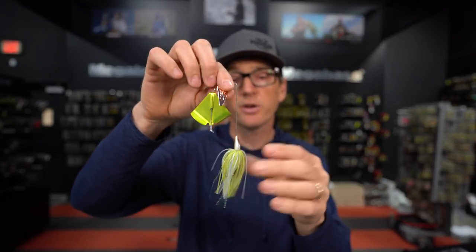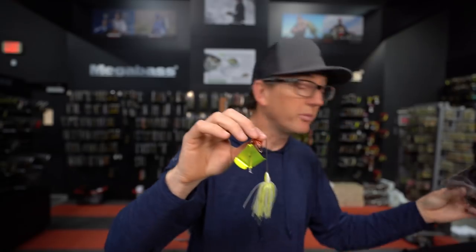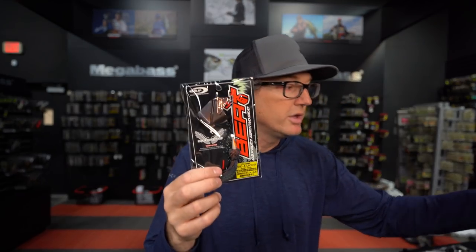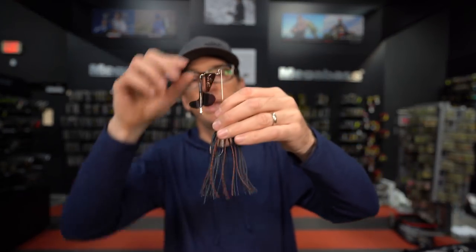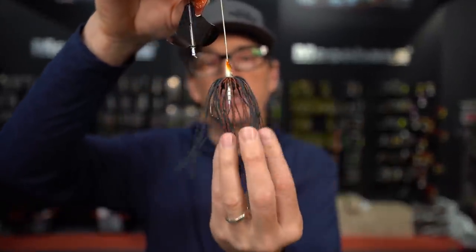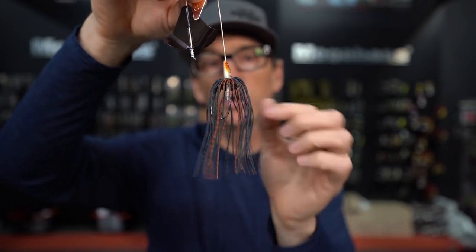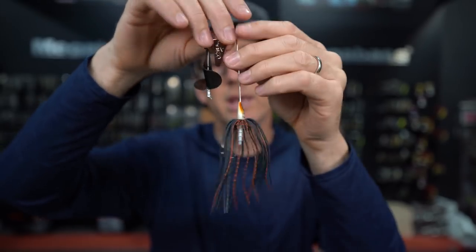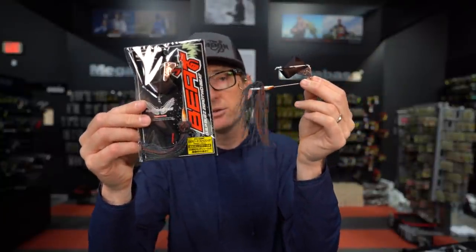The OSP Buzz Zero 2-Beat is available in a ton of colors, a normal size, a smaller pup size, and a big Strong Size. The Strong Size features heavier gauge wire, a big thick hand-cut and hand-trimmed living rubber skirt — just a big, bulky package. Some great options and a great color range. That is the OSP BuzzBeat 2.